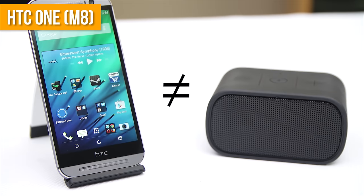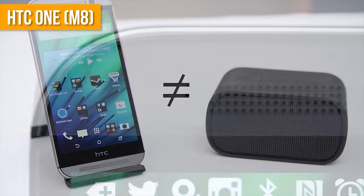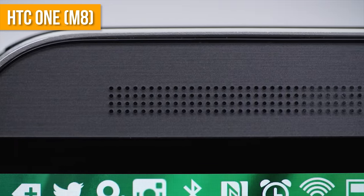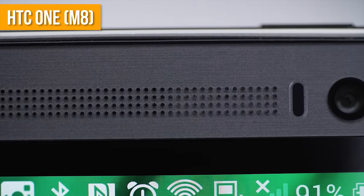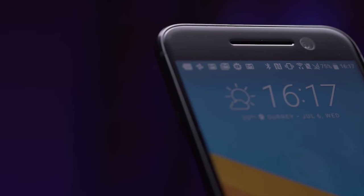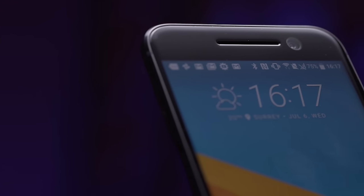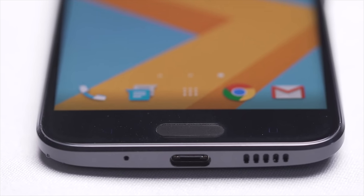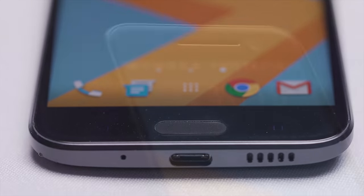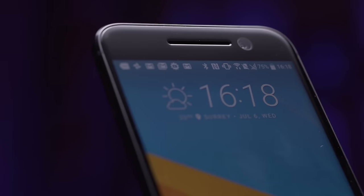Apple really has some catching up to do with their next generation selfie cam. And then, finally, an exceptional feature — gone is BoomSound dual front-facing speakers, but here is actually a replacement that I can't believe no one else thought of. The earpiece speaker doubles as a loudspeaker that, combined with the surprisingly directional bottom-firing speaker handling more of the mid and low frequencies, delivers an exceptionally balanced listening experience. Nice work, HTC.